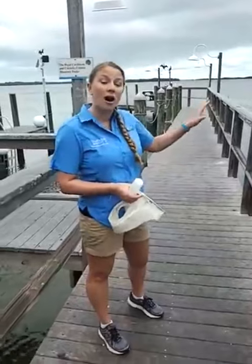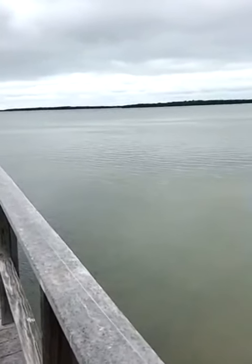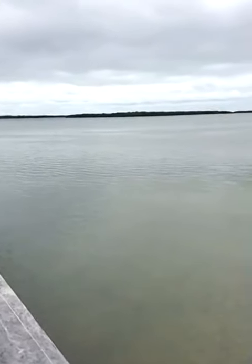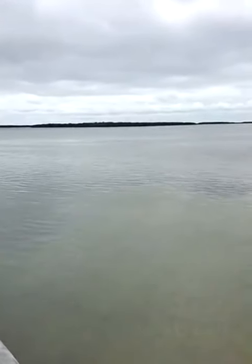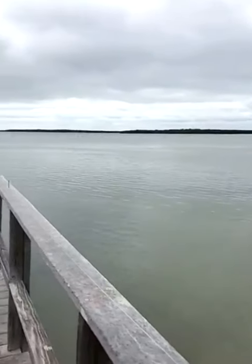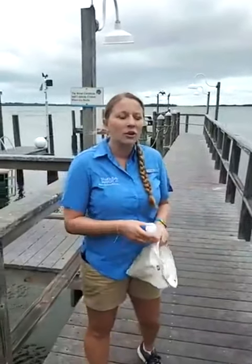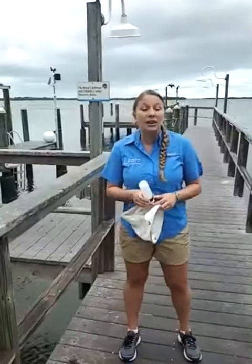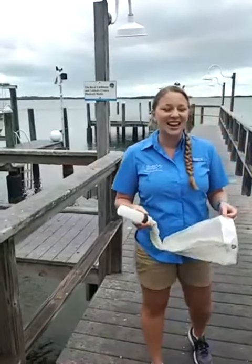We are on the Tampa Bay estuary. In case you're not familiar with what an estuary is, it's a body of water where the river meets the sea — essentially where fresh water and salt water are meeting, mixing, and forming what we call brackish water. It's a really specialized ecosystem, and we are going to find plankton today in that ecosystem.